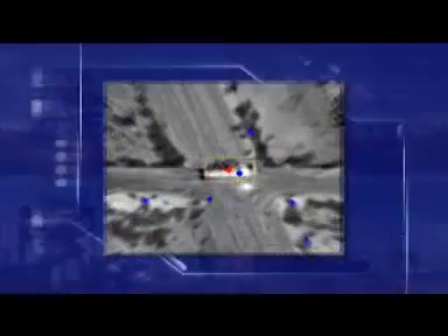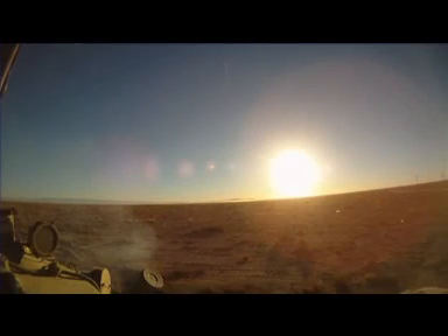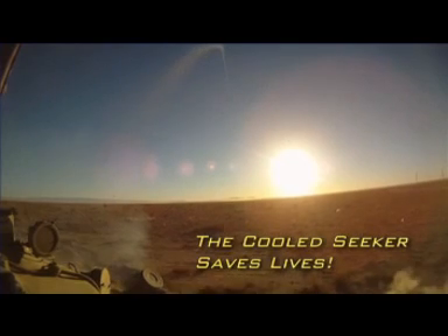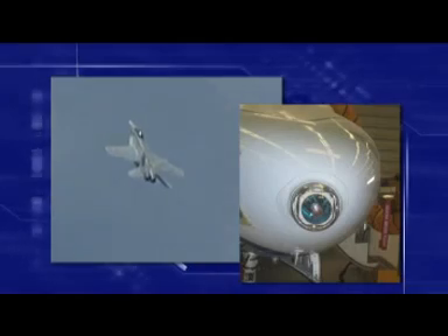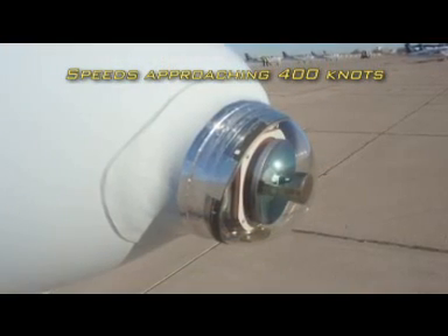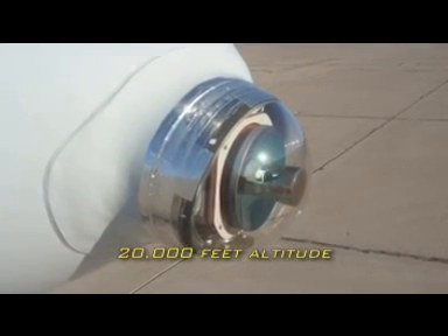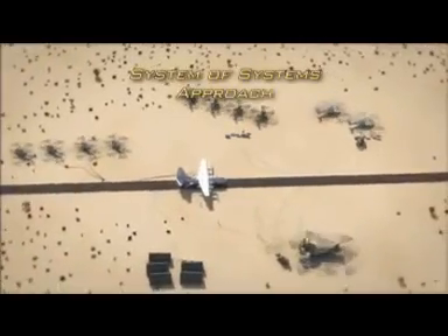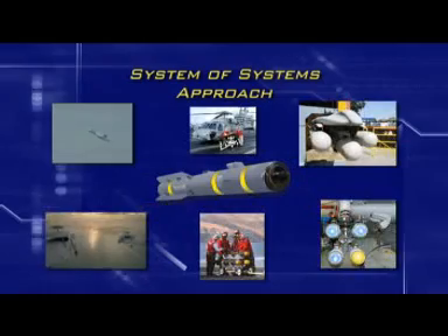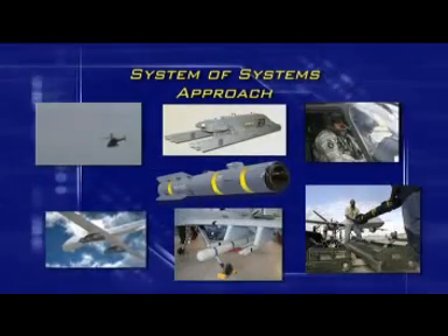Our JAGM Tri-Mode Seeker finds the enemy before he knows he's found, allowing warfighters to fire first and avoid enemy counterfire. Simply put, the Cooled Seeker saves lives. Acting as a surrogate FA-18EF Super Hornet, we performed an assessment of our Tri-Mode Seeker against representative urban and vehicle targets on a company-funded Saberliner Series 60 jet. Cooled IIR and millimeter wave sensor detection occurred at ranges far exceeding threshold target engagement ranges. We are committed to delivering a complete system-of-systems approach.